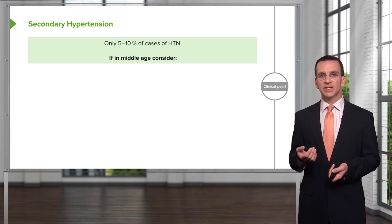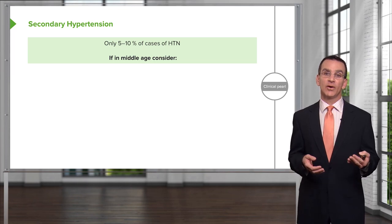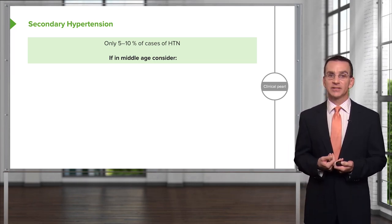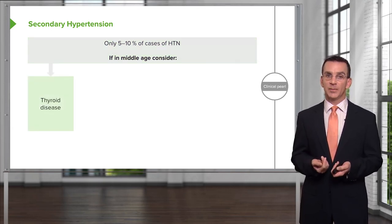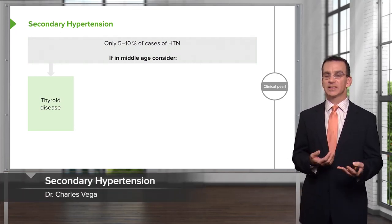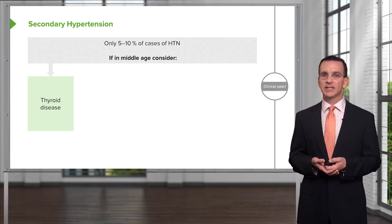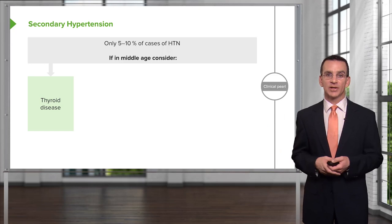Especially in a middle-aged adult who comes in with a very high blood pressure — particularly a blood pressure that's not well controlled on initial therapy — you can consider some differential diagnoses. Thyroid disease is very easy to test for and pretty common, but it will often be associated with other symptoms and a high pulse if they're hyperthyroid. You can usually ferret out thyroid disease from other historical factors; it's rare that high blood pressure is the only symptom.